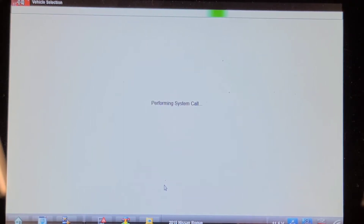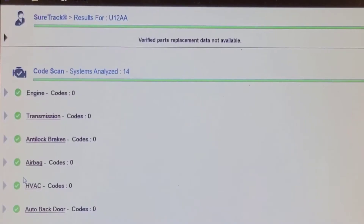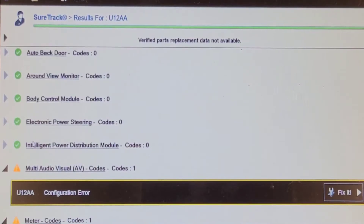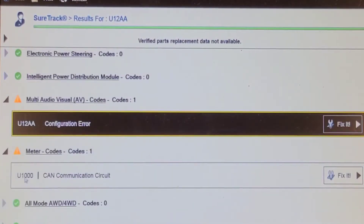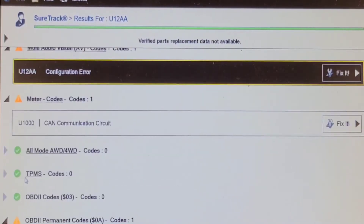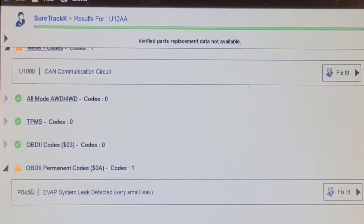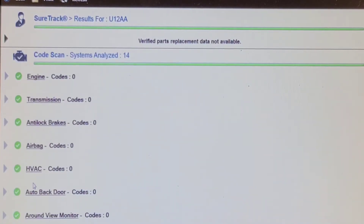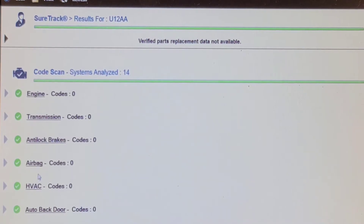We've completed the network scan and we have no codes in the engine, transmission, or ABS. We do have one code in the audio visual system and one code in the meter. That U1000 CAN communication code could have something to do with our problem. When I scanned it the other day using the ThinkDiag app on my smartphone, we got an evap leak — that's a secondary issue. I'll have to open up that app and see what codes were stored at that time, because the codes have not returned since then; he dropped it off on the weekend and hasn't driven it.